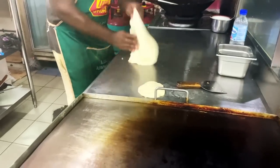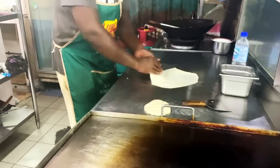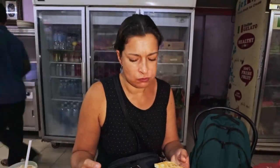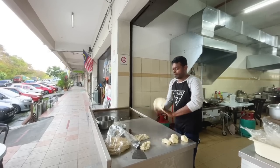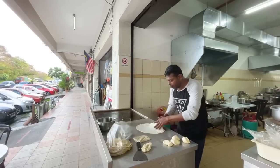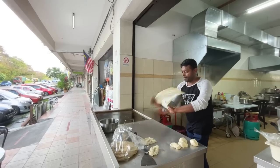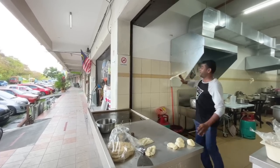Roti Canai has recently been named the world's top street food by Taste Atlas, and it is the perfect brunch food. Found at Indian food stalls in Malaysia, this flatbread has a flaky layered texture from the dough being expertly stretched — crisp on the outside, chewy and soft inside, slightly oily from the ghee on the griddle. It's served with savory sauces, gravy, or soup for dipping. This warm flatbread has to be eaten to be believed, and it's amazing everywhere we've tried it.